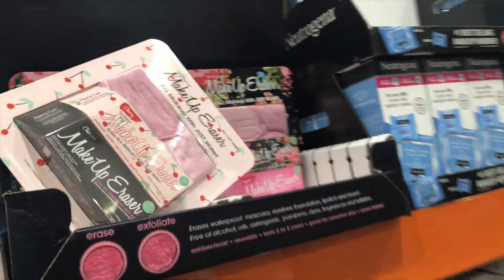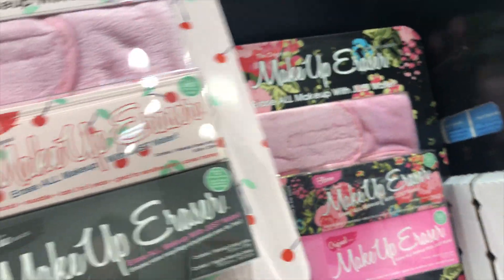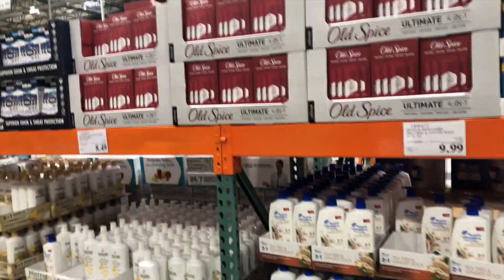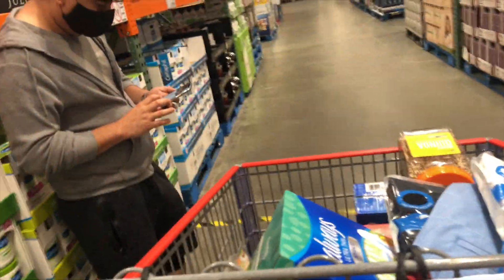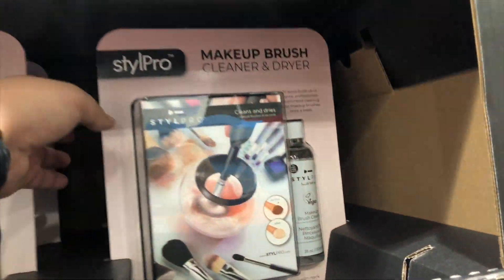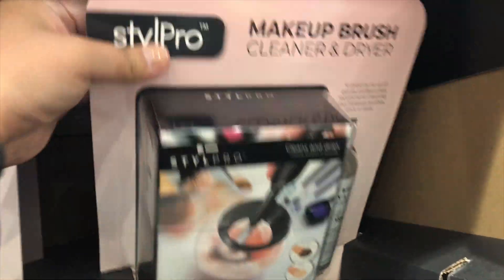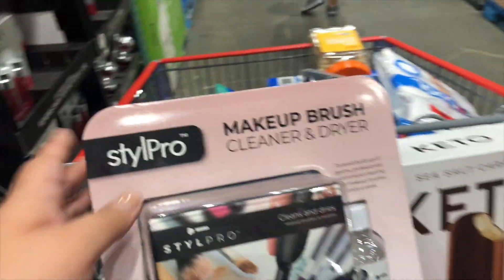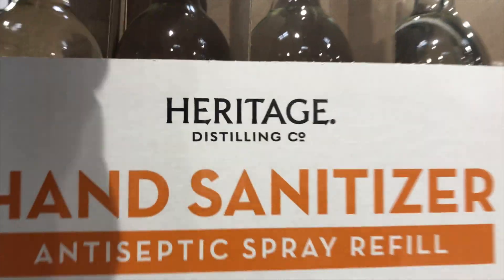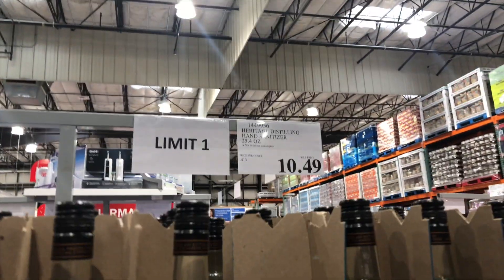The makeup eraser — I don't know if I really want one of these, but they have them. $19.49. This is what I want — makeup brush cleanser. This is what I was looking for. Yes! And hand sanitizer if you guys are looking for any, but we already have some so we're good.